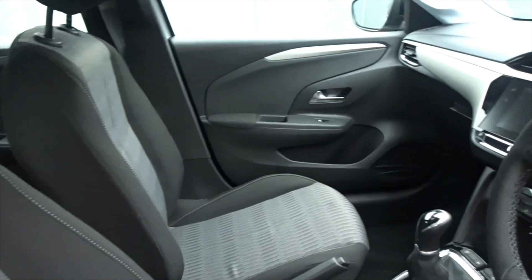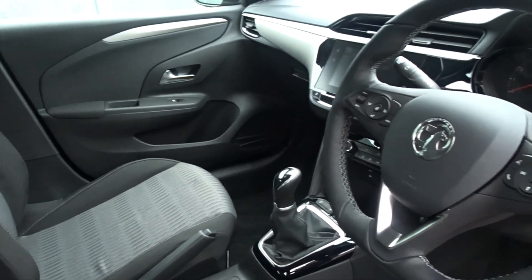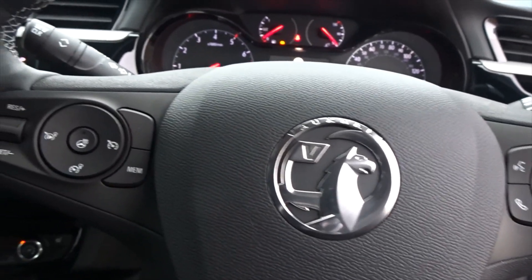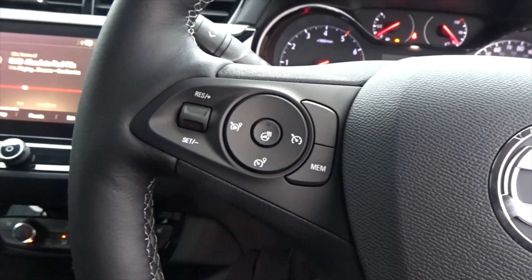There's a really nice dashboard layout, very clear and concise, with a heated multi-function steering wheel featuring full audio controls and Bluetooth device connectivity, as well as cruise control and speed limitation.